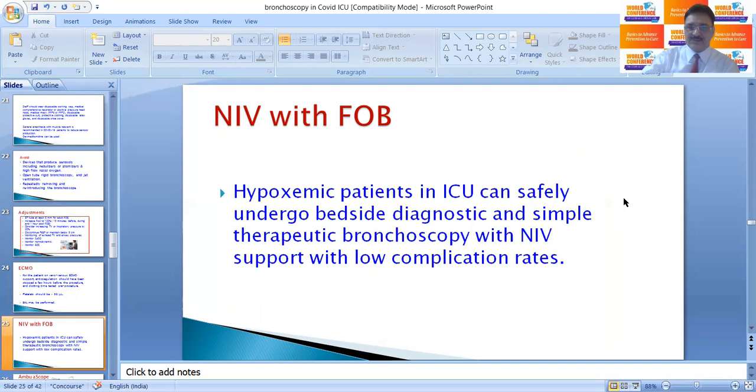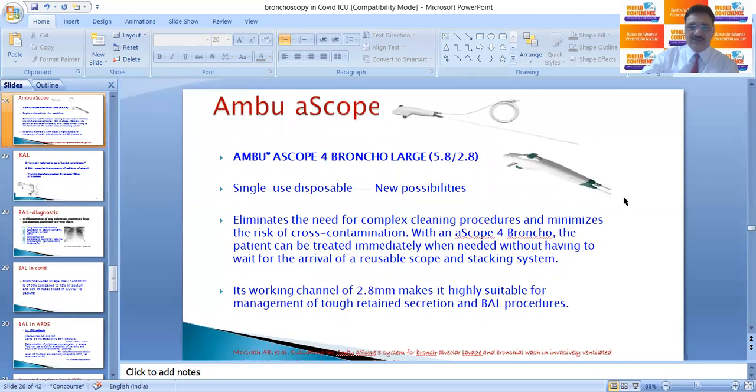Mini-FOB can be done if the patient is on NIV and is a hypoxic patient in ICU. Such patients can safely undergo bedside diagnostic and simple therapeutic bronchoscopy with NIV support with a low complications rate.